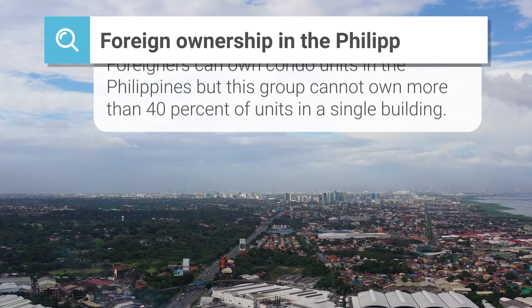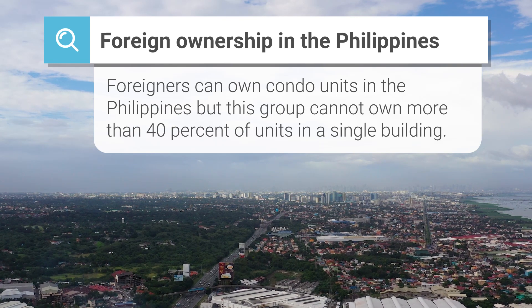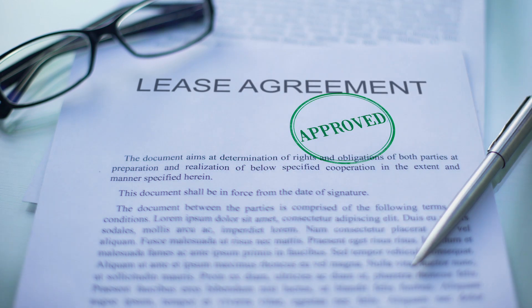Speaking of foreigners, let's go over the rules on foreign ownership in the Philippines as it relates to real estate. Foreigners can own condo units in the Philippines, but this group cannot hold more than 40% of units in a single condominium building. Meanwhile, non-Filipinos may not acquire house and lot properties or land on a freehold basis. Leasing is available to foreigners, but they cannot legally own land or houses in the country.